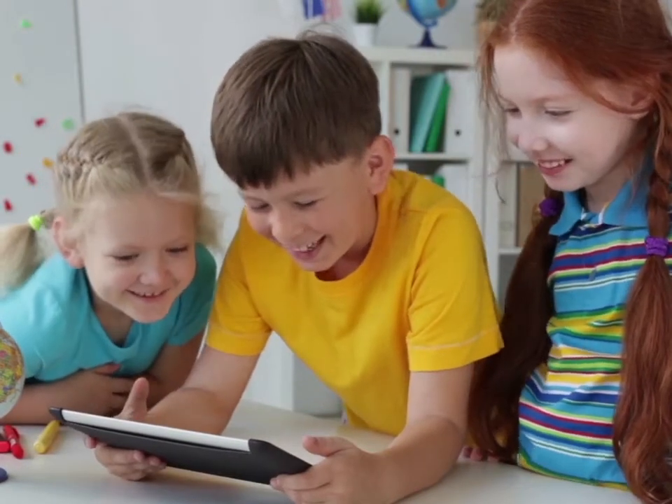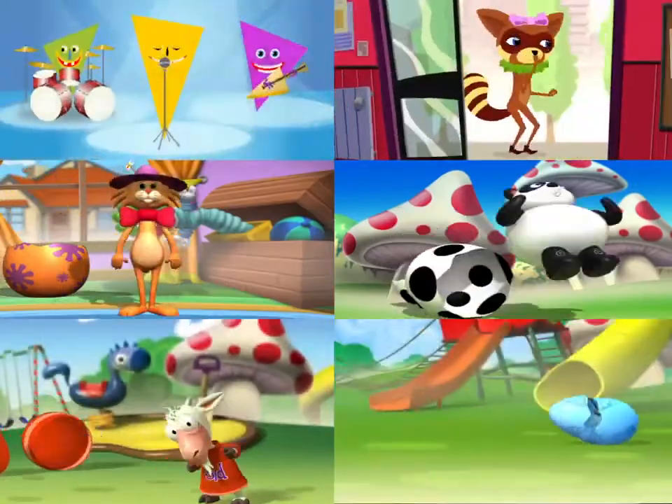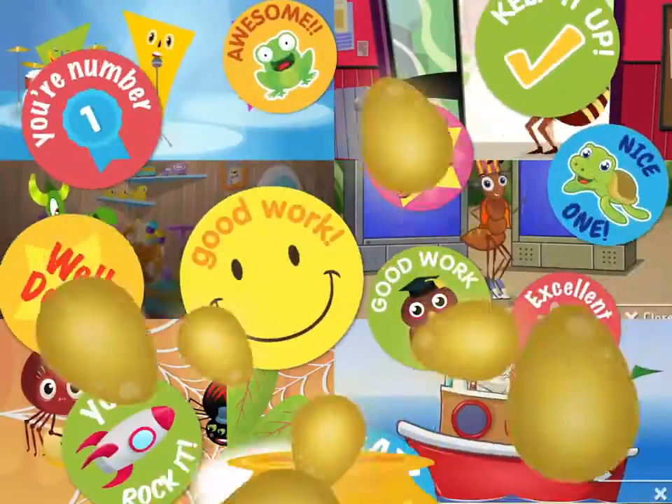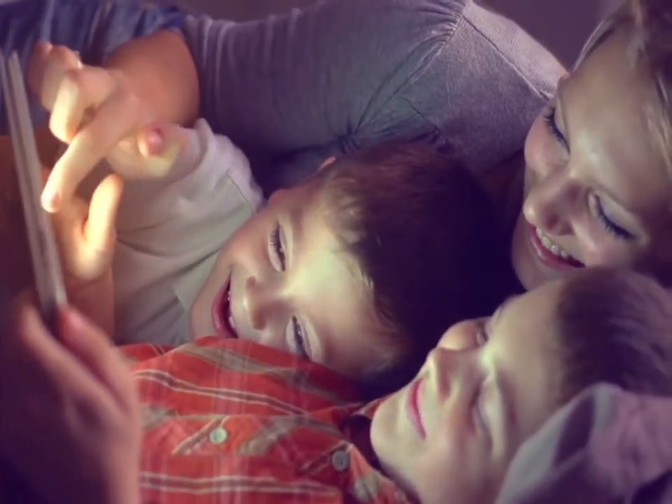And children love it. Reading Eggs makes learning to read fun with lovable characters and memorable songs, with instant feedback and exciting rewards. Children grow more confident as their reading ability improves.